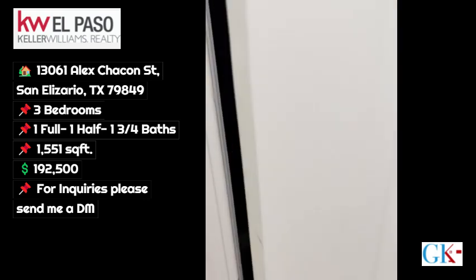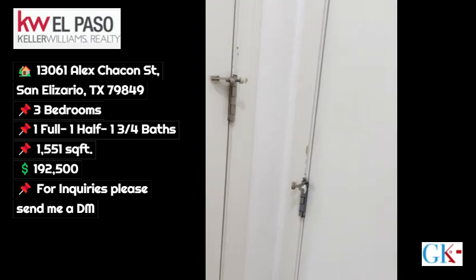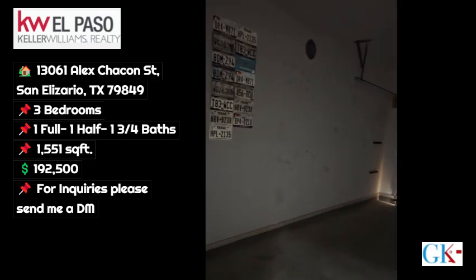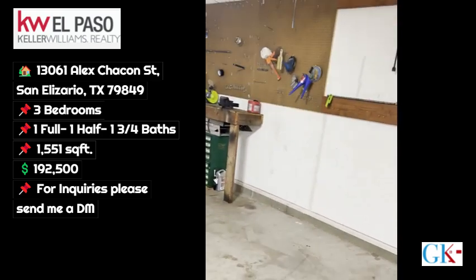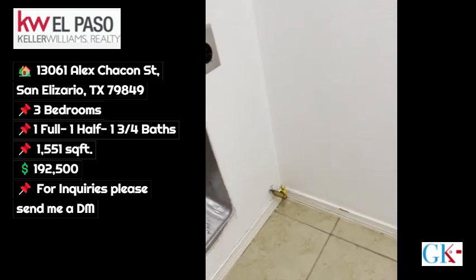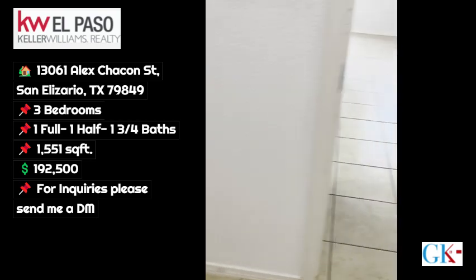Extra under-the-stairs storage — most people use that for Christmas decorations and whatnot. And then of course your standard two-car garage with an opener. The dryer is also prepped for gas.